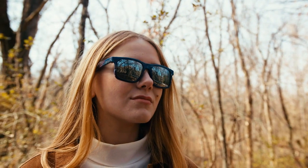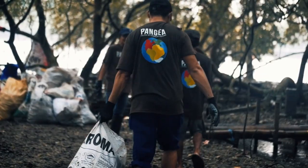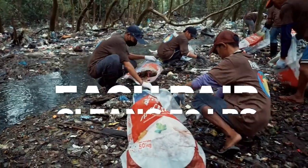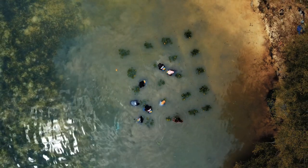But mangrove sunglasses are even more unique than that. We want to organize the biggest mangrove cleanup in history, and we can only do it together. Each pair you buy funds the collection of 50 pounds of trash during the cleanup and the planting of a new mangrove tree. So while most sunglasses companies add CO2 to the air, we reduce it.